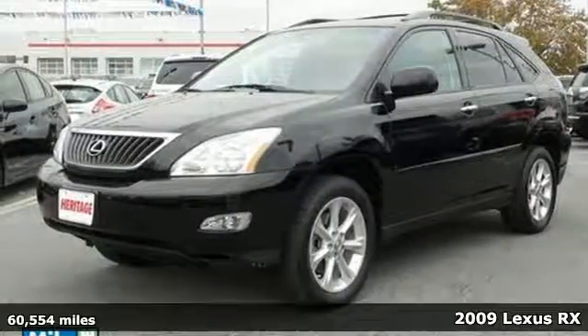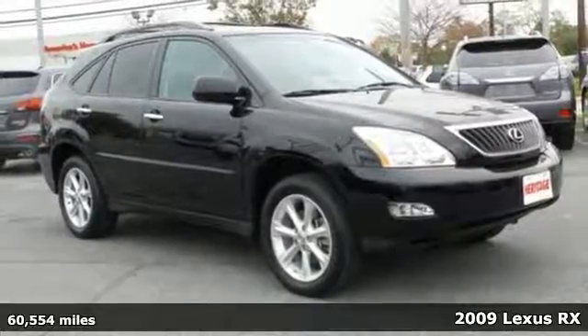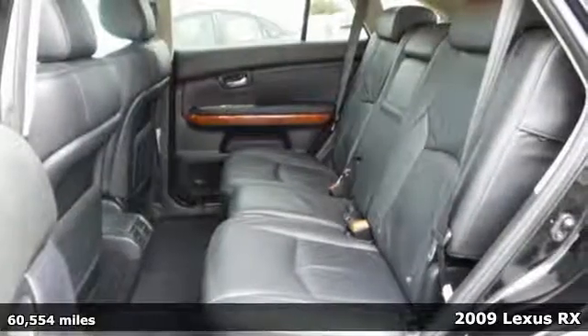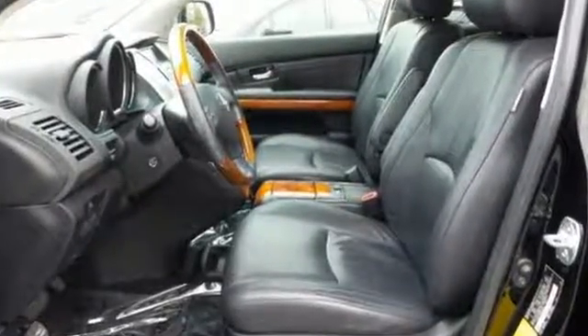Here's a 2009 Lexus RX 350. Standard amenities include a tilt steering wheel, multi-zone climate control, an auto-dimming rear view mirror, and a premium CD MP3 audio system with steering wheel controls.